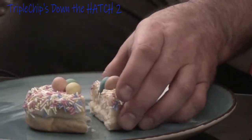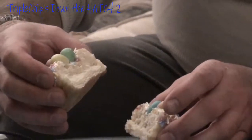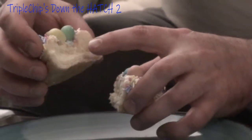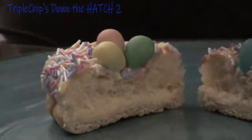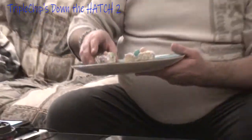Always be careful when you're dealing with knives. It doesn't look like there's really any cream inside — I think that little bit of gooey stuff there is just from whatever the frosting would be.